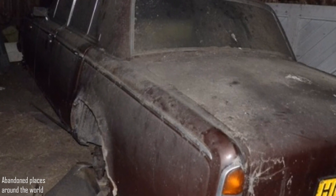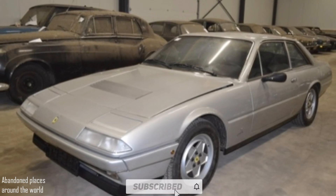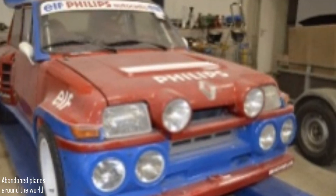You can see their condition in the photos. An Alfa Romeo GTV, Ferrari 412, Renault Fregate, Citroën 4CV and several Mercedes were stored there.